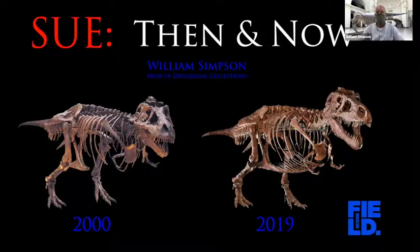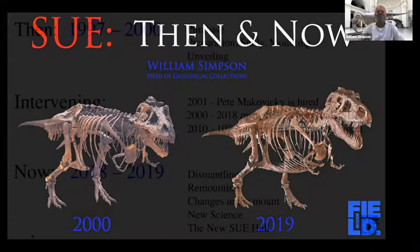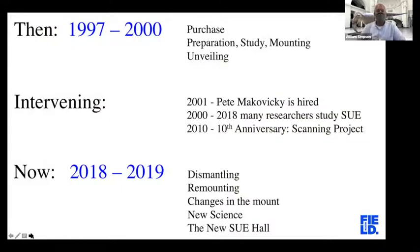Let's get started talking about Sue. I've broken the talk into three pieces. The first section is 1997 to 2000, when we purchased Sue, prepared, studied, and mounted it, and unveiled it to the public. Then the intervening 18 years, and then the last part where we took Sue apart, moved it, and I'll show you the new mount and the new hall.